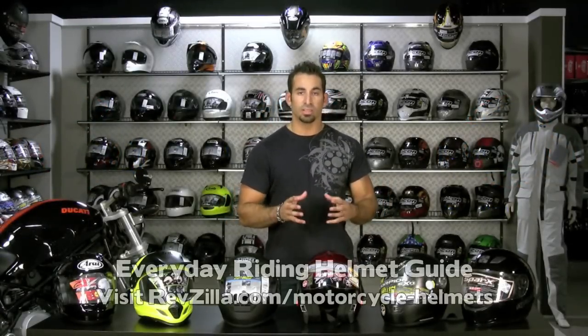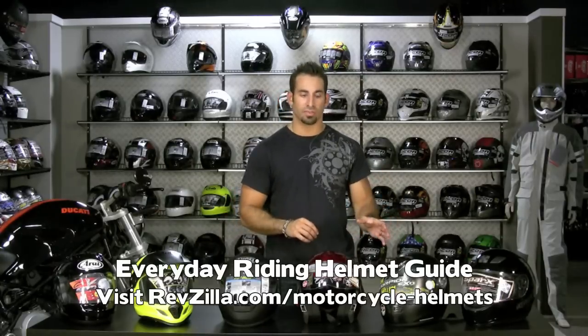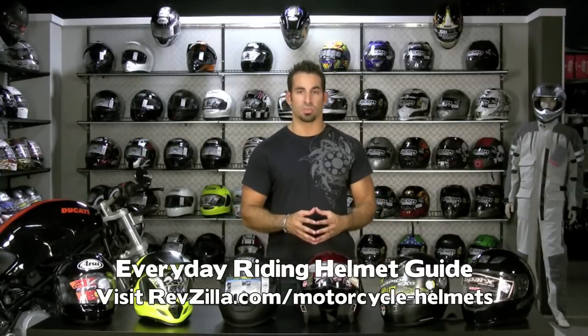Hi, this is Anthony with RevZilla TV and in this video we're going to walk through the basics of buying a motorcycle helmet. Really this video should be your guide to how to choose where to start, what you need to invest, and really how to tailor the fit of your helmet and the application into what model or what brand will suit you best.